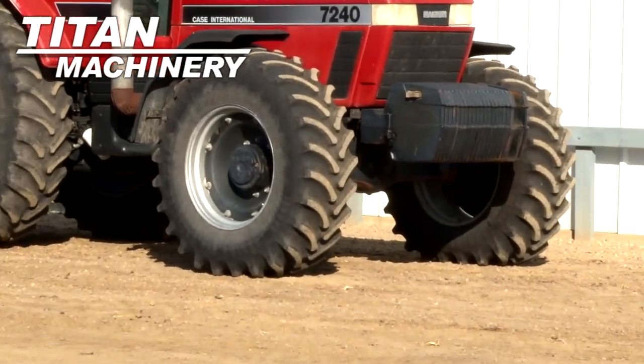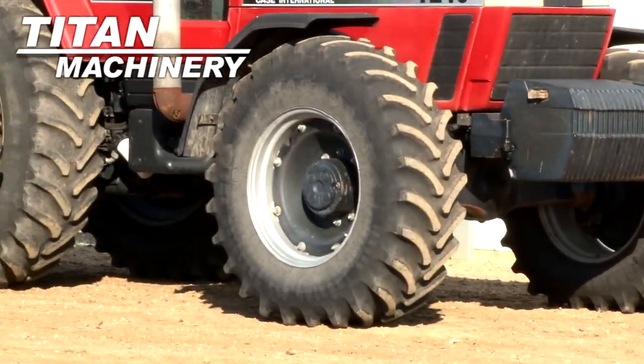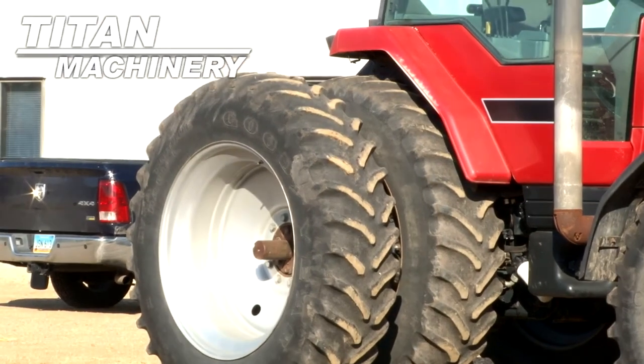Front tires are 16.9 28s. Rear tires are 18.4 R42s.